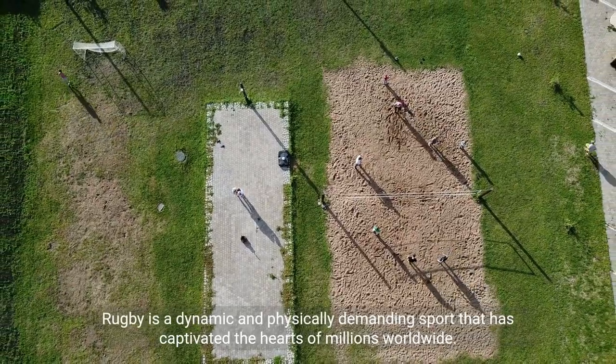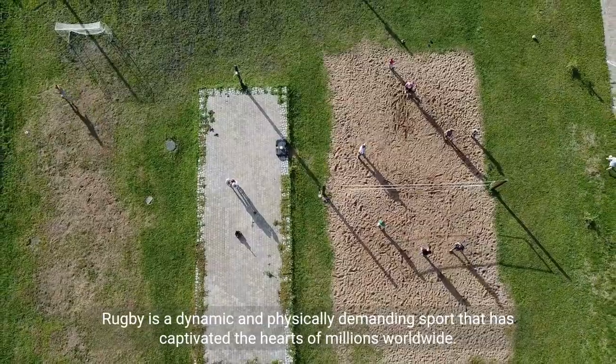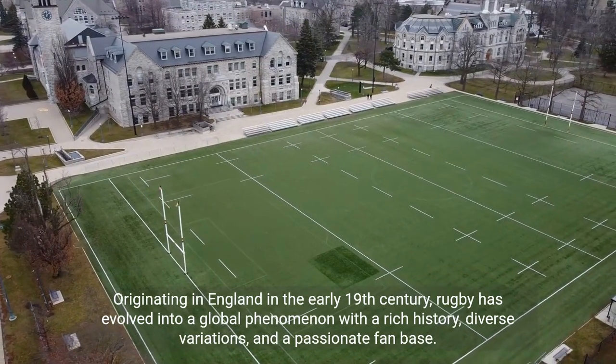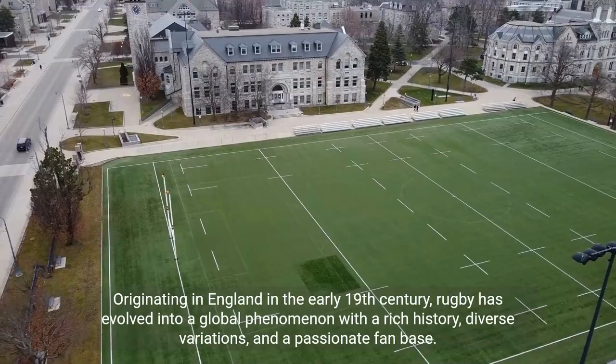Rugby is a dynamic and physically demanding sport that has captivated the hearts of millions worldwide. Originating in England in the early 19th century, rugby has evolved into a global phenomenon with a rich history and diverse variations, and a passionate fan base.